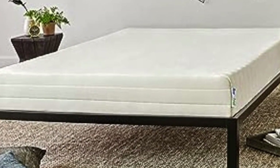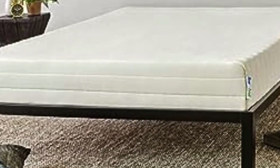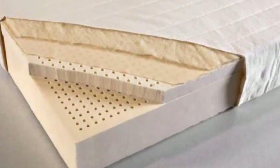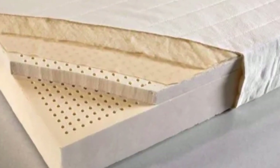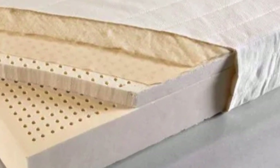One of our testers, who's been sleeping on the Sleep On Latex since 2022, reports that it remains perfect in every way. The Sleep On Latex also comes in a wide range of sizes, including Twin XL and California King. The company offers a five-year warranty for its mattress toppers and has a free 30-day return — one of the more generous policies we have seen.